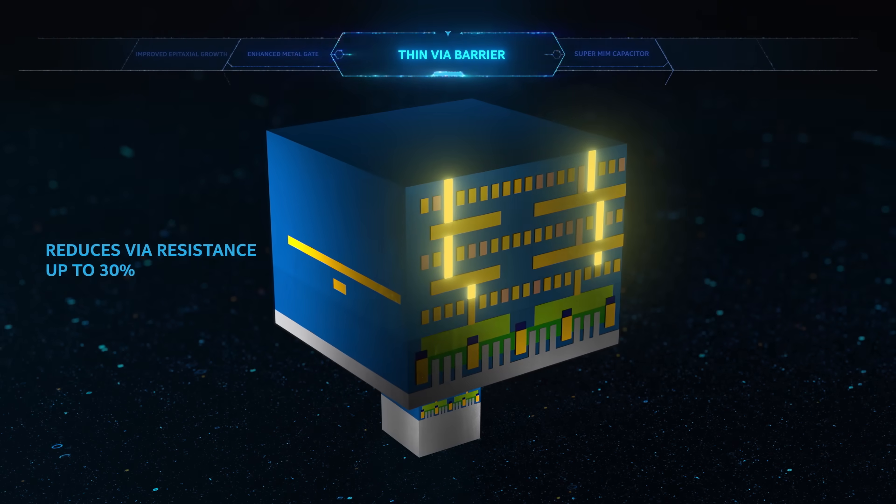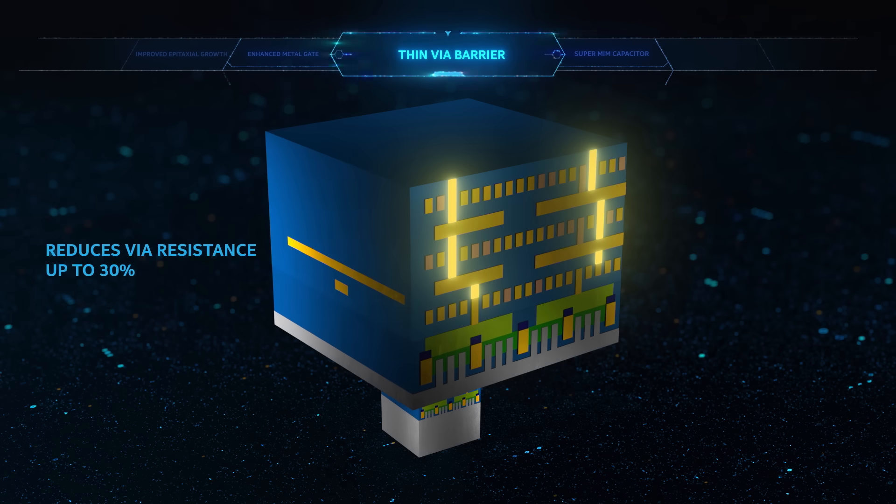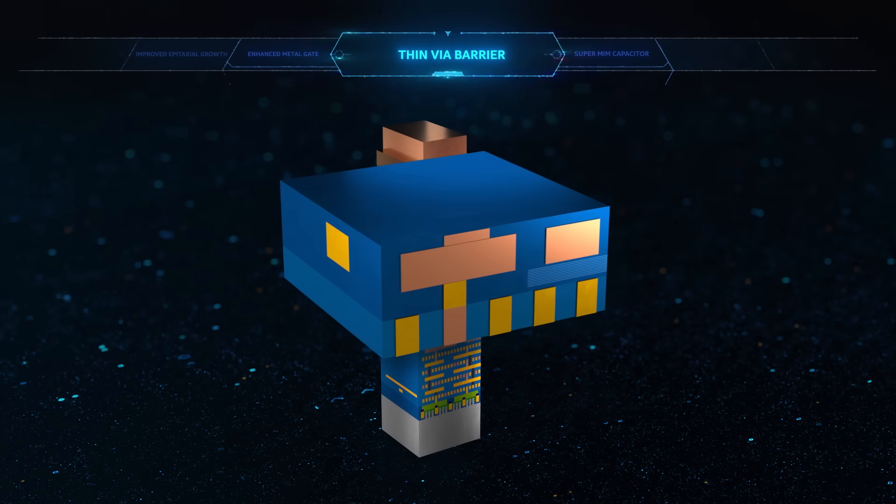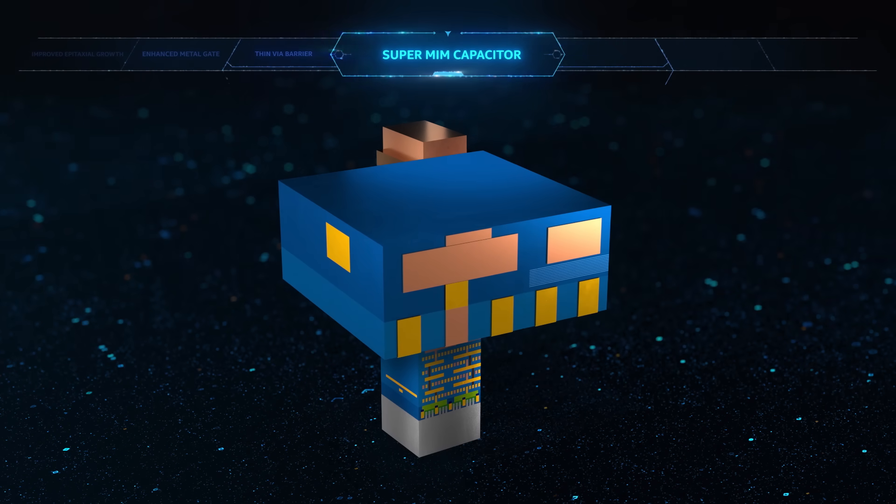A new thin barrier reduces via resistance by up to 30%, enhancing interconnect performance. The final innovation is a new SuperMEM capacitor.